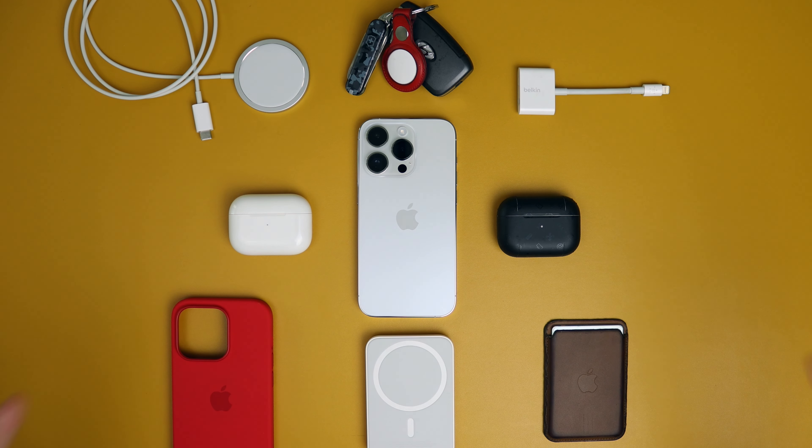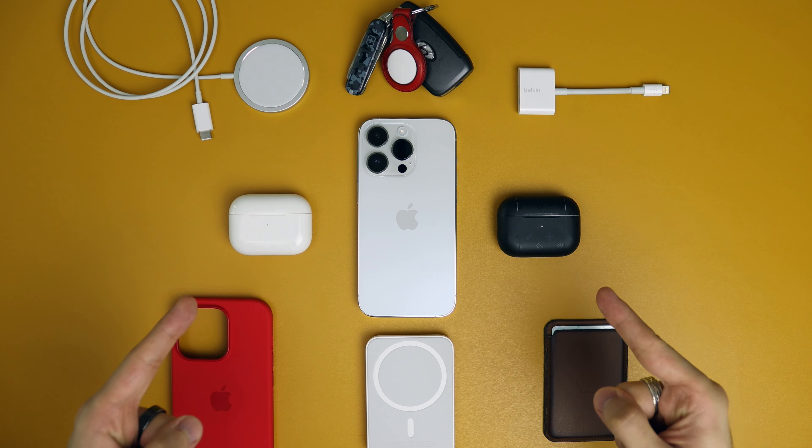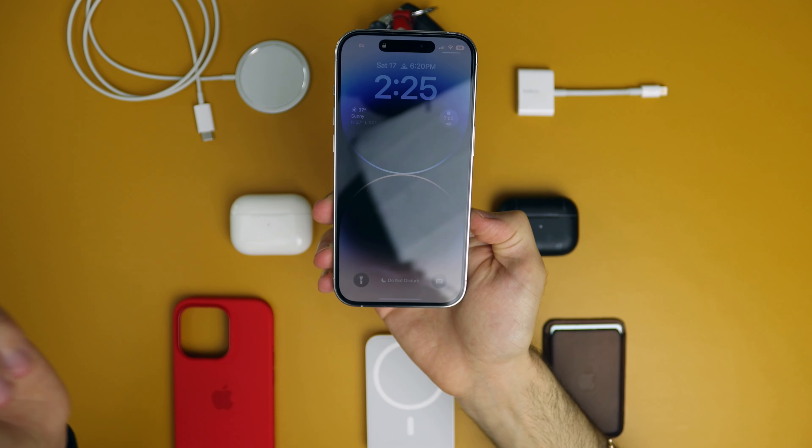This is the new iPhone 14 Pro and these are the best main accessories that you can pick up right now for your new iPhone. Let's start with the basics — the screen protector.